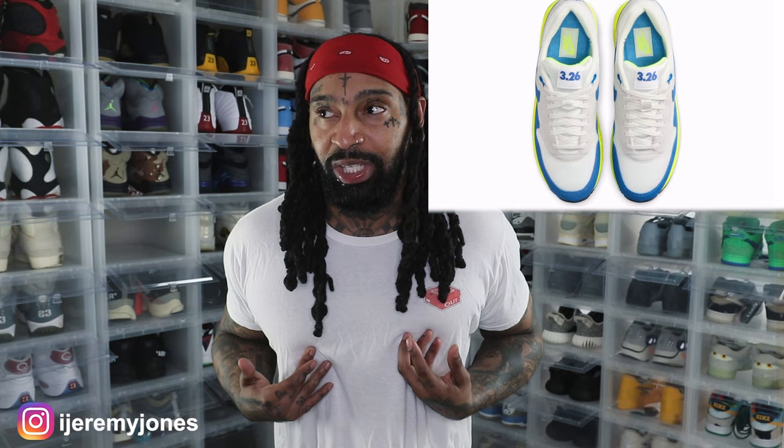We had to explain that to somebody in the Sold Out discord — not taking shots at anybody, you've got to learn somewhere. I'm glad I'm able to help because I probably made the same mistake back in the day. But here we are now — we got an Air Max Day version.